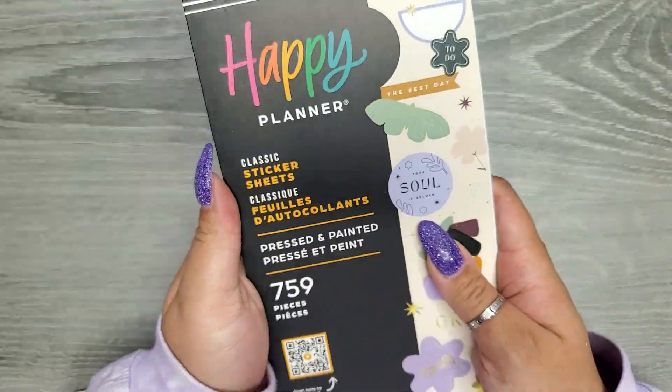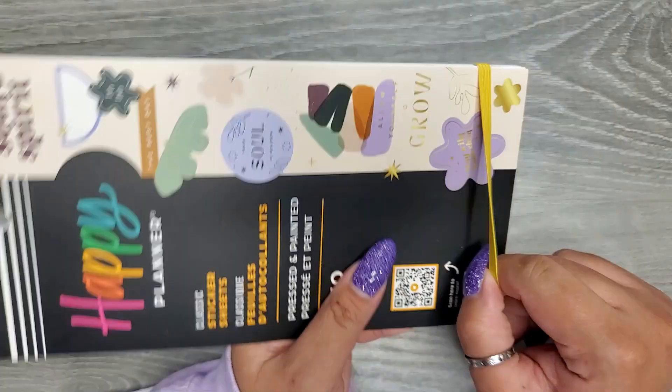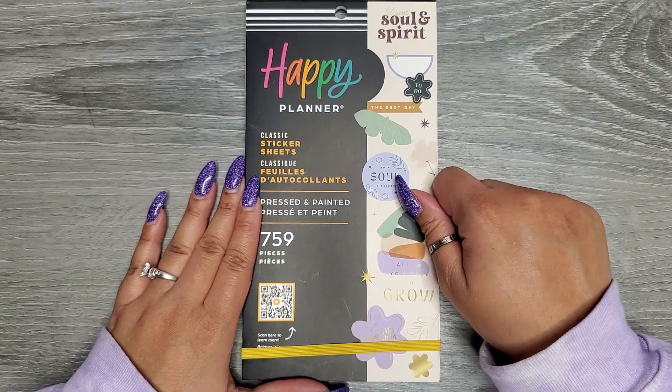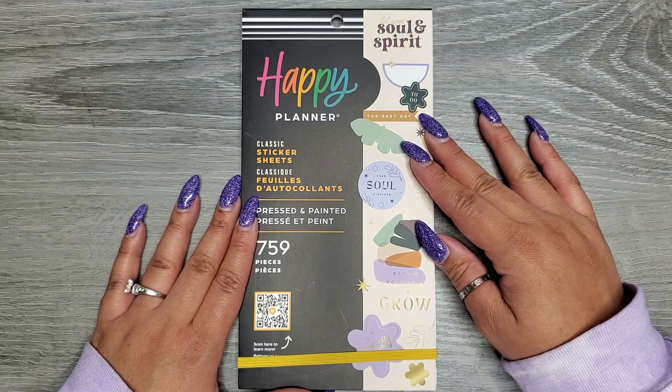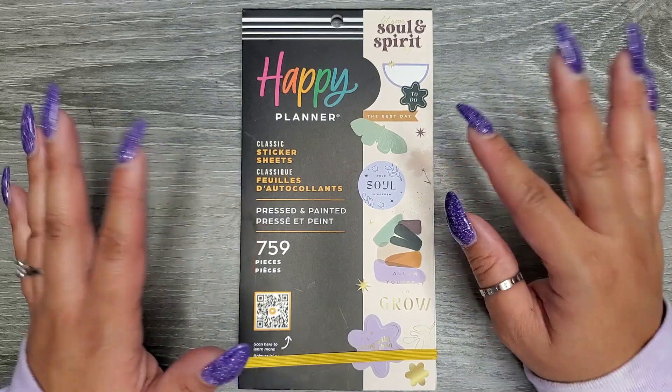So that is the new pressed and painted sticker book from the Happy Planner's winter release. I have this linked down in the description below. I just hope you guys enjoyed this video — if you did, please make sure to give a thumbs up and subscribe. I hope I'll see you in my next one. Bye!